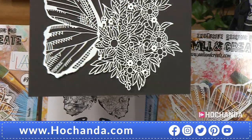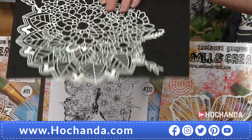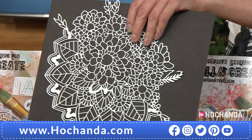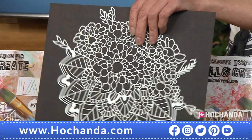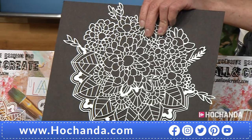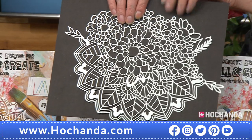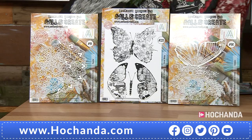That's your first stencil, beautifully designed by the wonderful Olga, who has brought us so many incredible collections for All & Create, and they are stunning. That's your second stencil — again, that is massive, absolutely massive and so detailed.